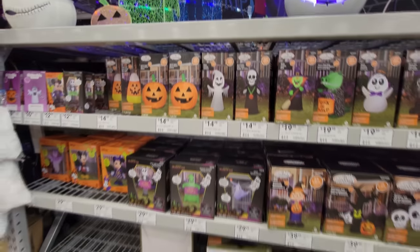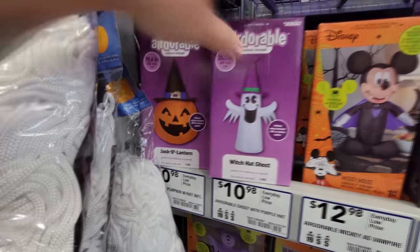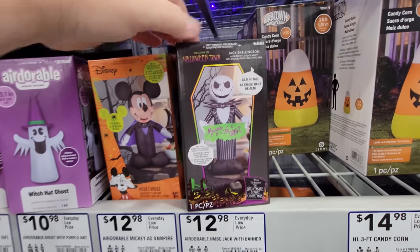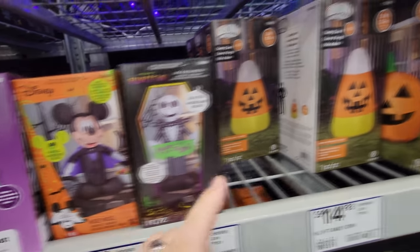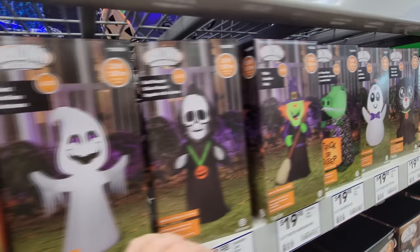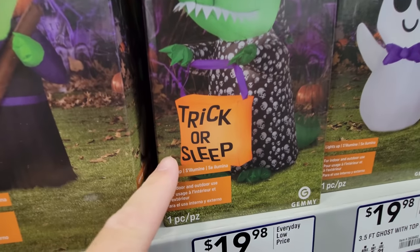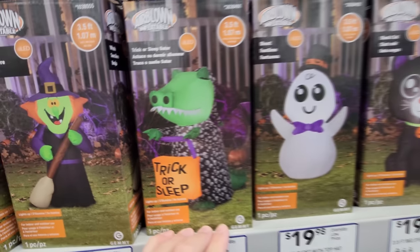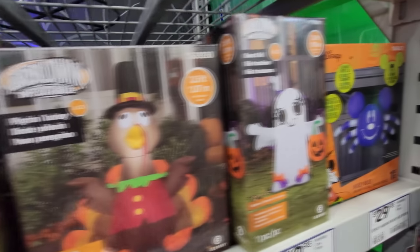We got a ton of inflatables here. We'll start with the small ones — a small pumpkin with a witch hat, a ghost with a witch hat, a Mickey Mouse, a Jack Skellington — almost 19 inches tall. Then the three-and-a-half-foot ones: candy corn or regular pumpkin, a ghost, a skull reaper, a witch, Trick or Treat, Trick or Sleep Gator — he's walking in his sleep wearing pajamas with skulls on them. A ghost, a cat, a pilgrim turkey, and a ghost girl.